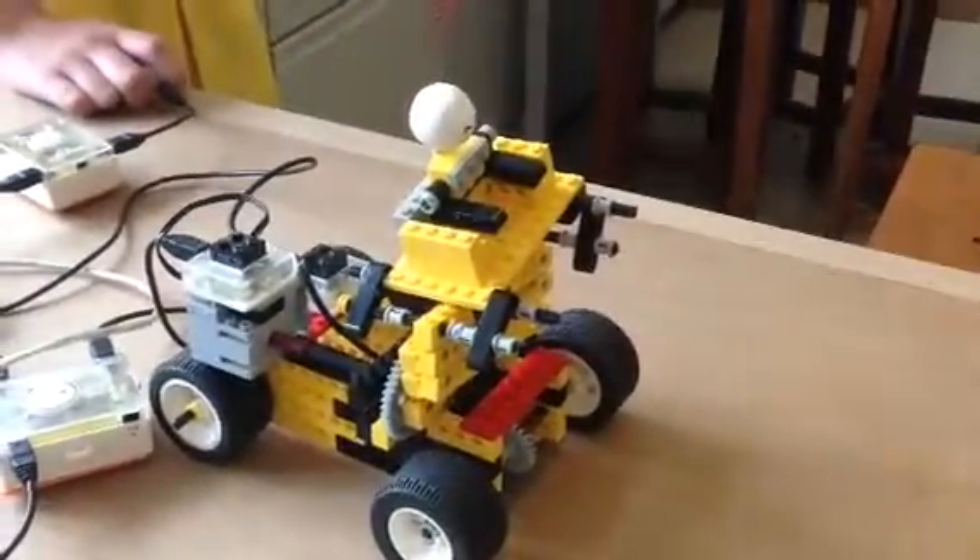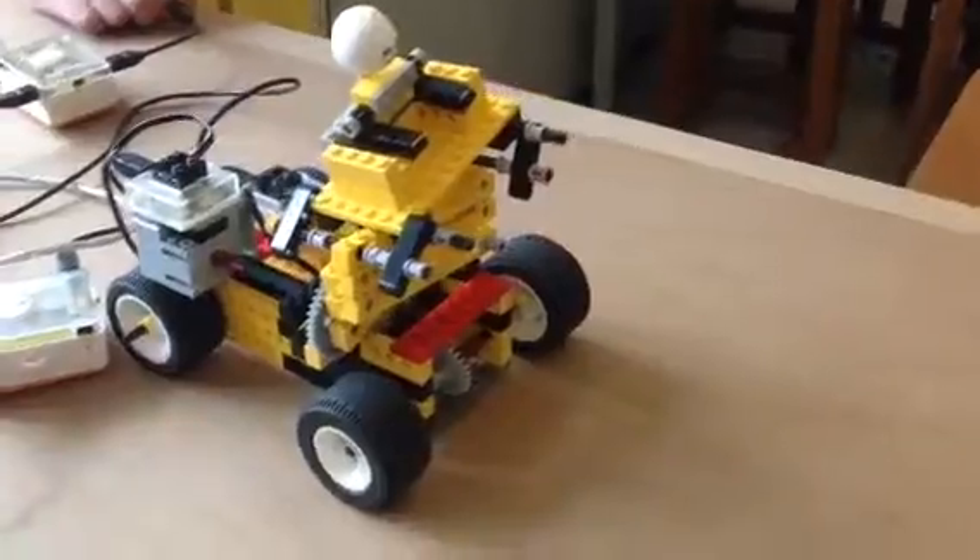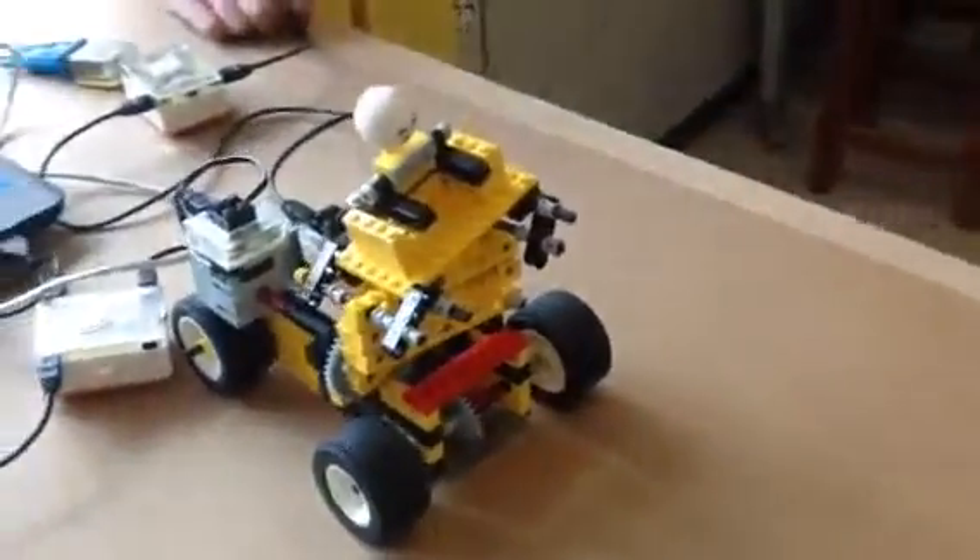Today we are going to introduce our product, which is a redesigned wheelchair. This is our design.